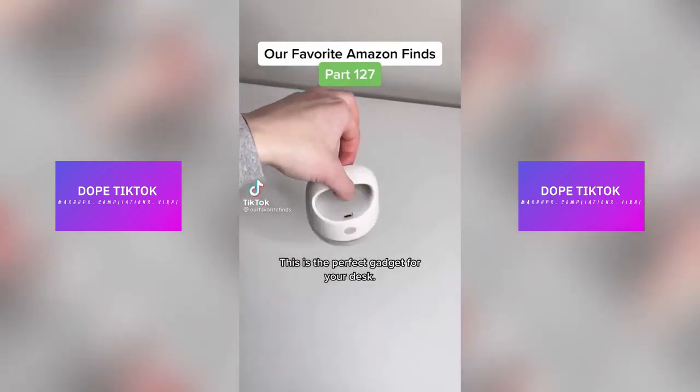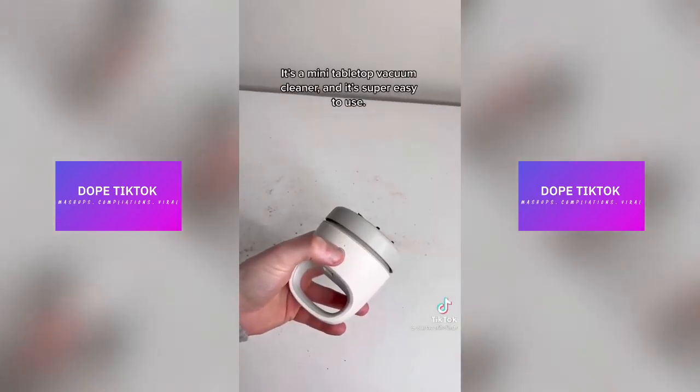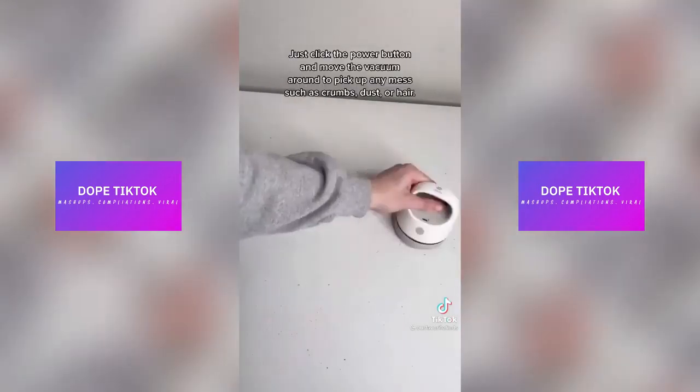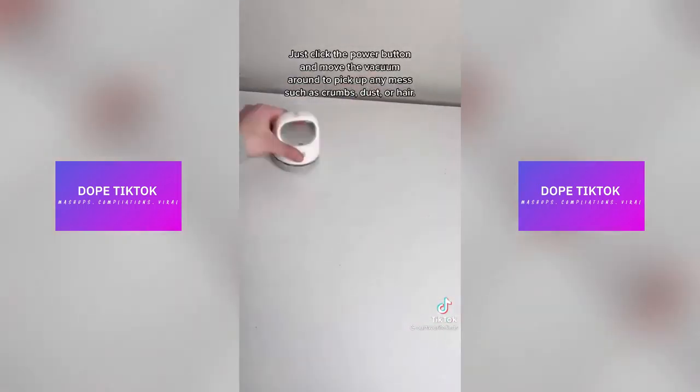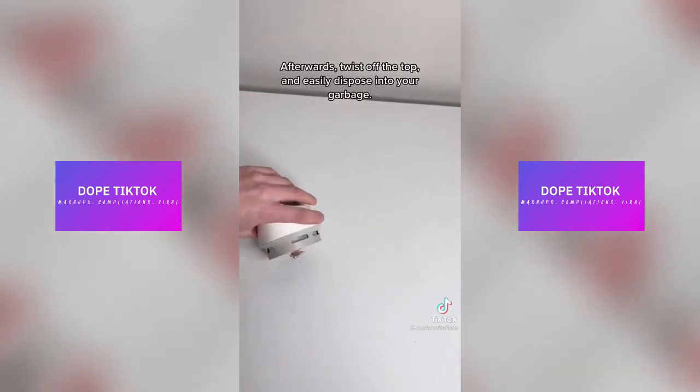This is the perfect gadget for your desk. It's a mini tabletop vacuum cleaner and it's super easy to use. Just click the power button and move the vacuum around to pick up any mess, such as crumbs, dust, or hair. Afterwards, twist off the top and easily dispose of it into your garbage.